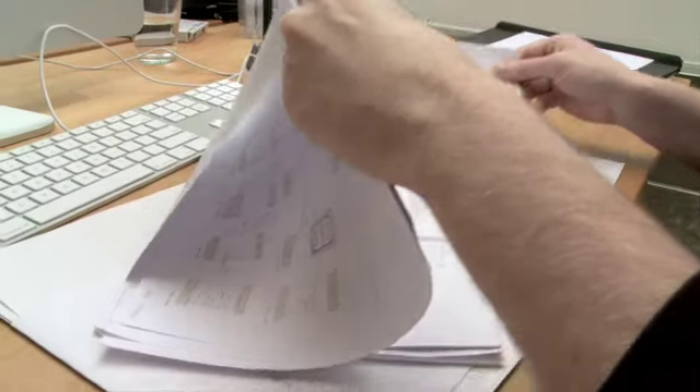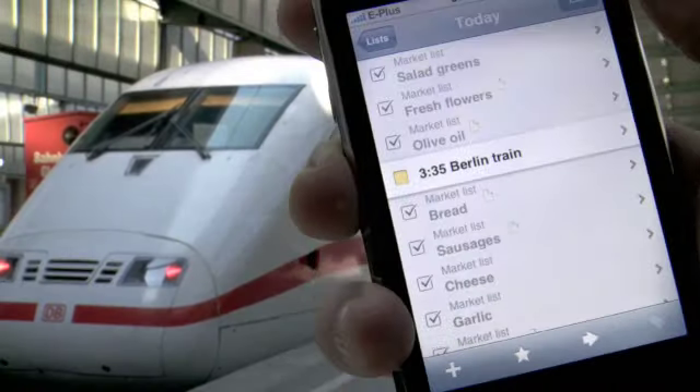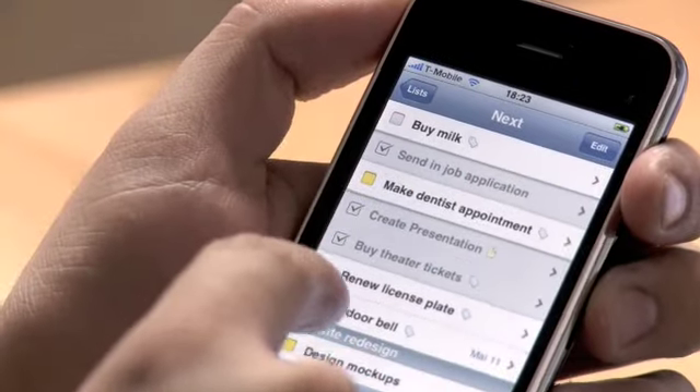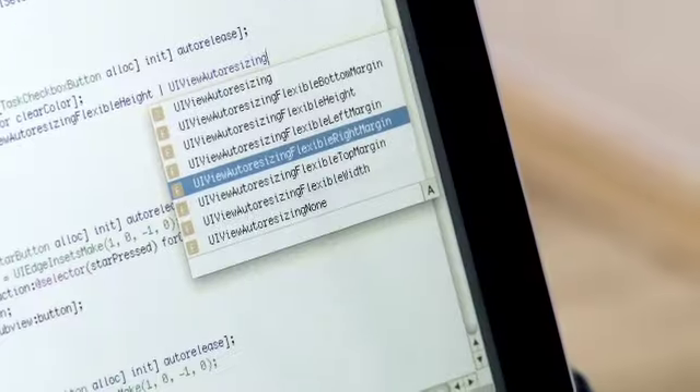If we had to develop that ourselves, we couldn't have created Things for the iPhone in such a short time. One example is we have a checkbox next to each task that you can check off, but we were actually able to make the tappable area bigger, and you can really customize the fine details of every aspect of this SDK.